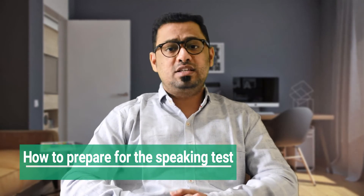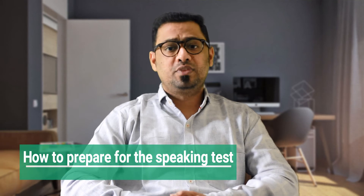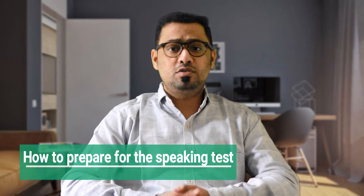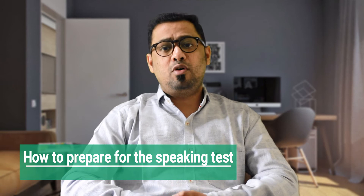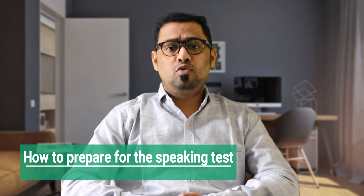Number two is record yourself on your phone or computer. Another good way to prepare is to record yourself giving your talk on your phone, either audio or video. Then listen to it afterwards and think about how you could improve.